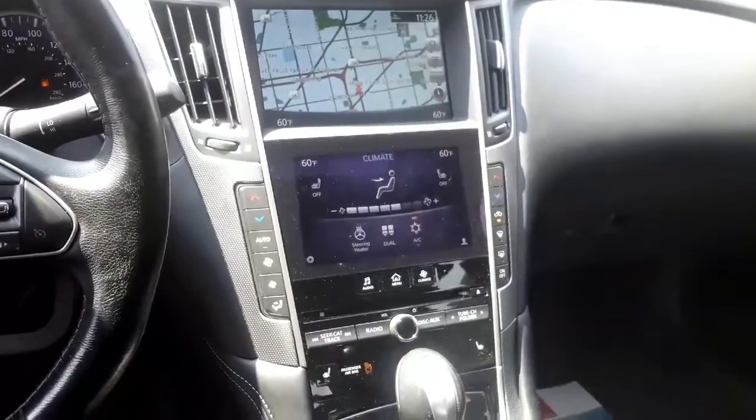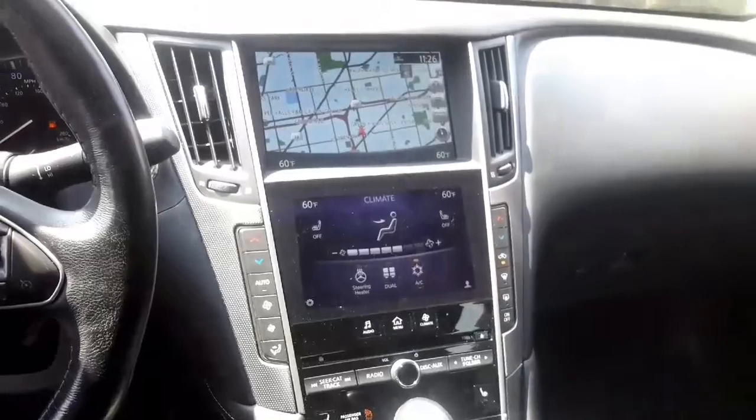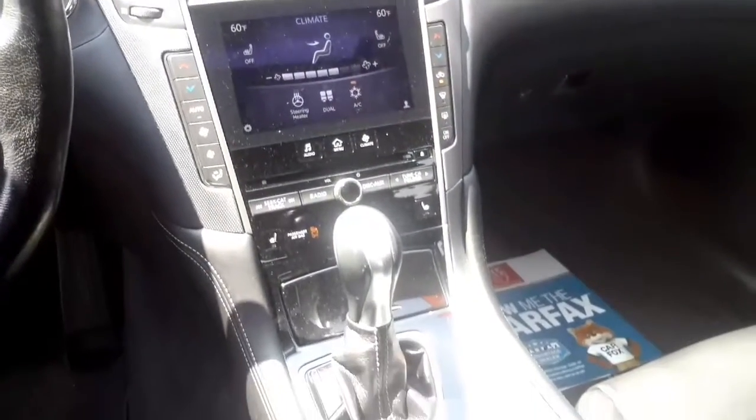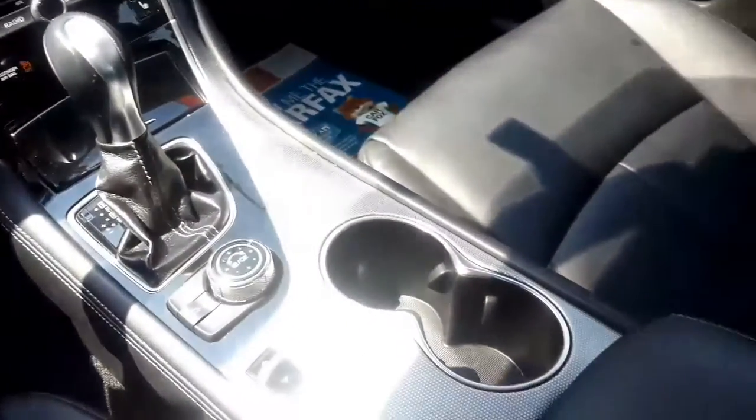You get two video monitors. The top one is for your navigation. The bottom monitor is touch screen, which allows you to control your audio and air conditioning. But my favorite part is this awesome sunroof that you get.